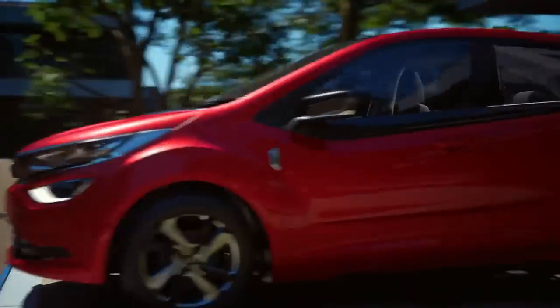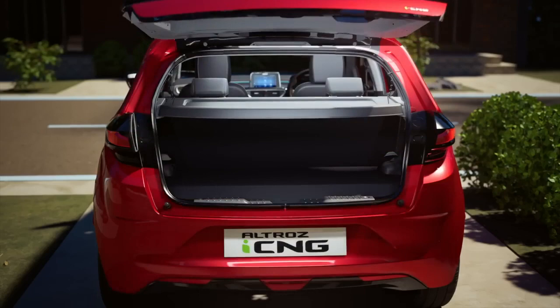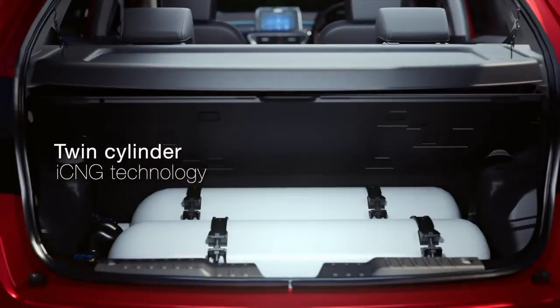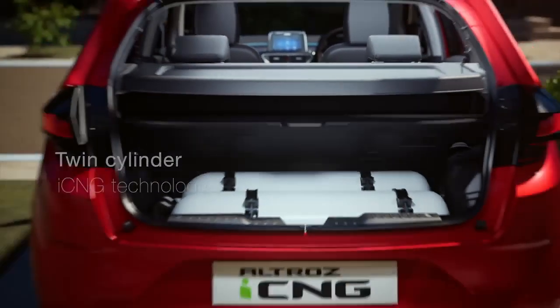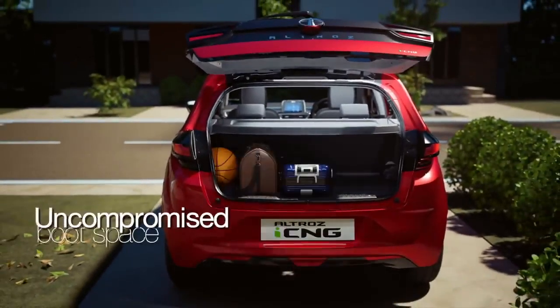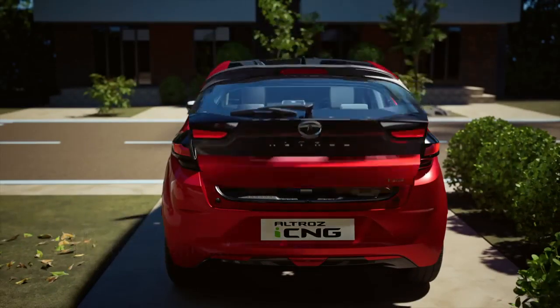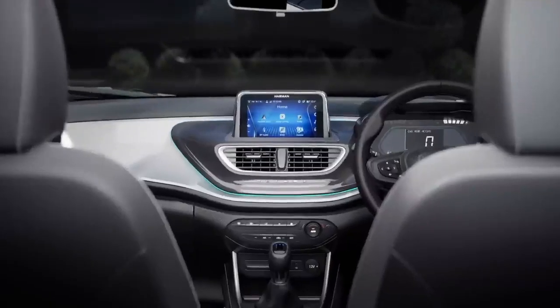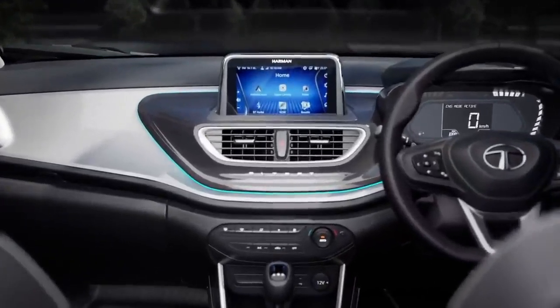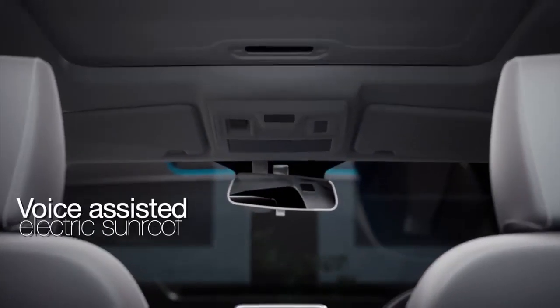Expected to cost around 90,000 rupees more than its petrol manual counterpart, starting at approximately 9.10 lakh rupees ex-showroom, the Altroz CNG will be the third premium hatchback to get a CNG powertrain option. Upon launch, it will compete against the Maruti Suzuki Wagon R CNG and Toyota Glanza CNG.